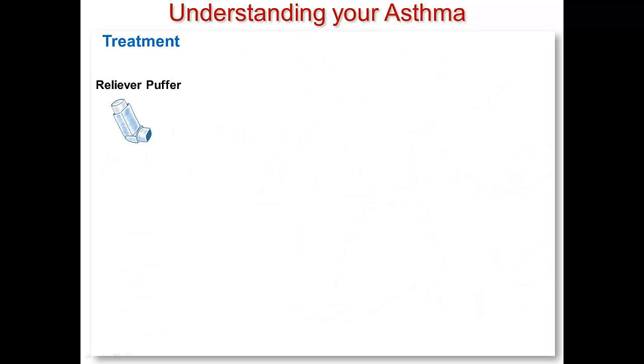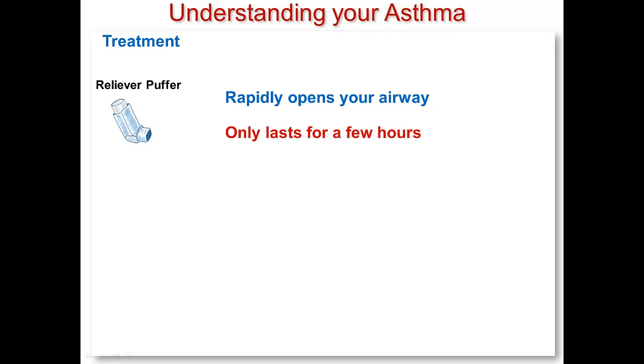The things that you should remember about your reliever puffer are listed here. It rapidly opens up your airway when you are short of breath. That is why you should always carry this puffer with you. It only lasts a few hours, which is why it is important for you to use your preventer medication that we will talk about soon.